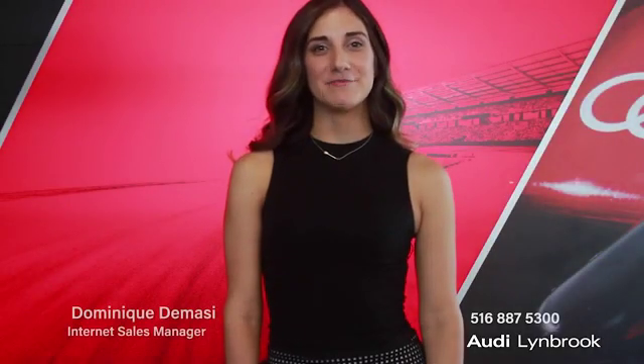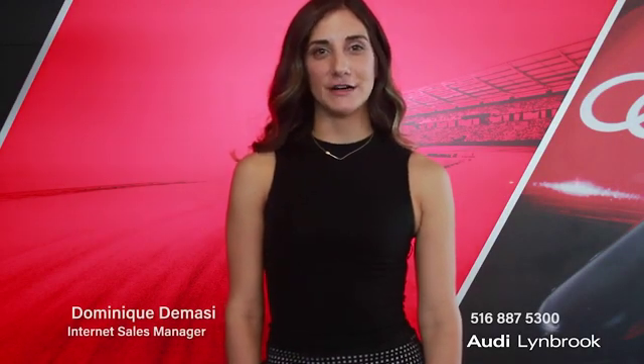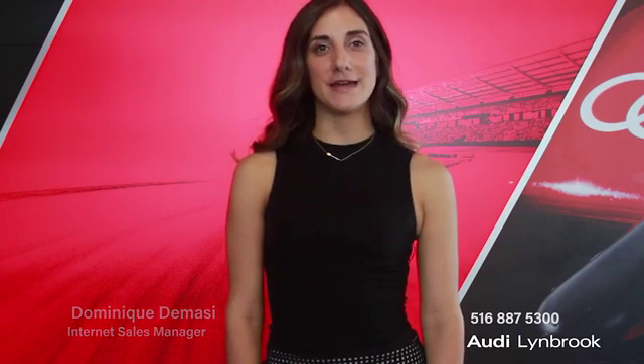Hi, my name is Dominique DeMassi and I'm the Internet Sales Manager here at Audi Lynbrook. I'm here today to introduce you to an amazing pre-owned vehicle that we have available for you guys. We do a 500-mile radius search to make sure that we have the lowest pricing in the area. We pride ourselves on transparent, honest, low pricing with no hidden fees.